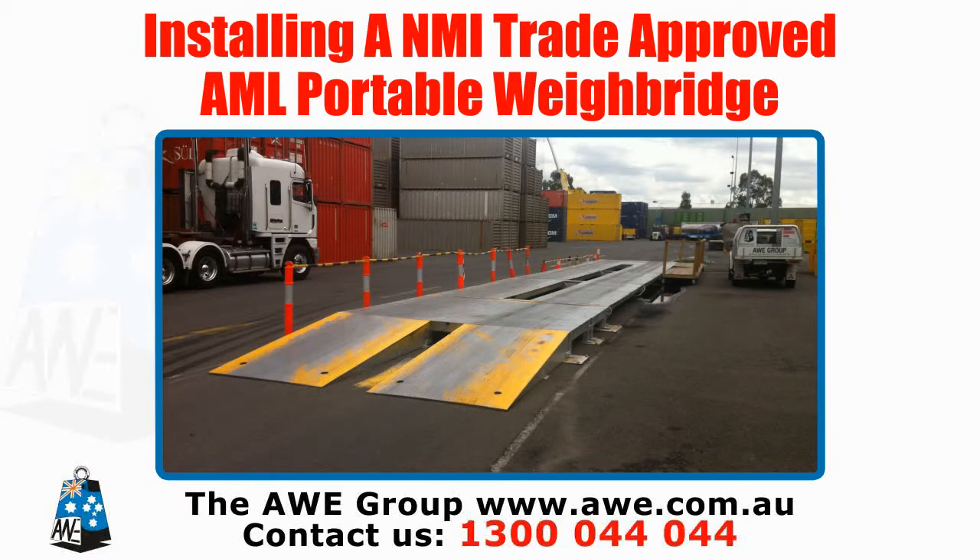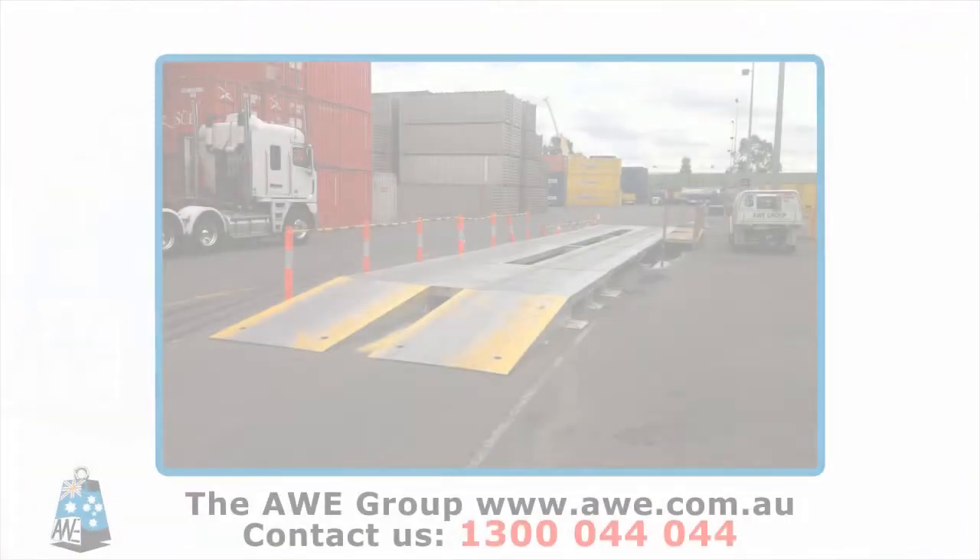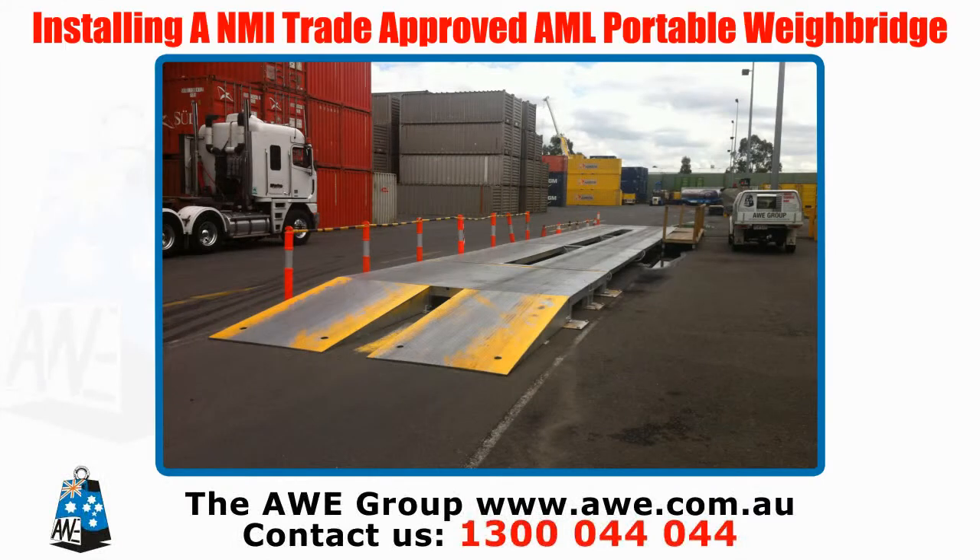Installing an NMI Trade Approved AML Portable Weigh Bridge. The AML Portable Weigh Bridge is designed to provide high accuracy axle and vehicle weights, which is trade approved by NMI.